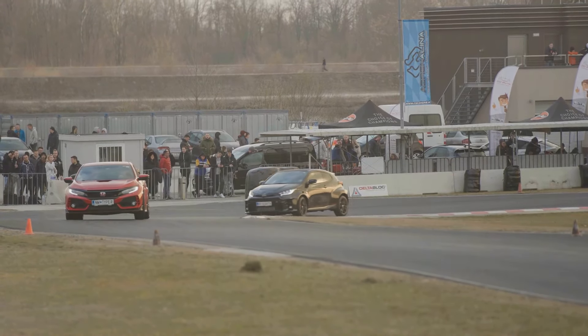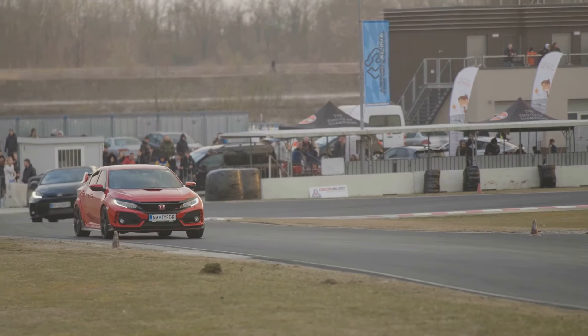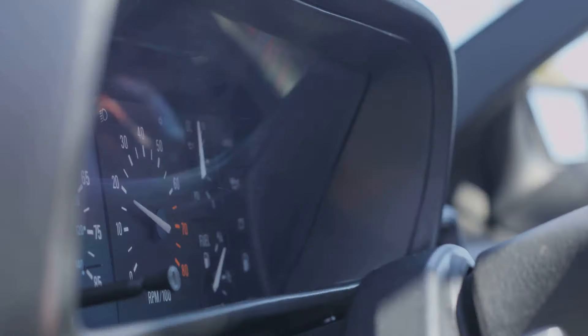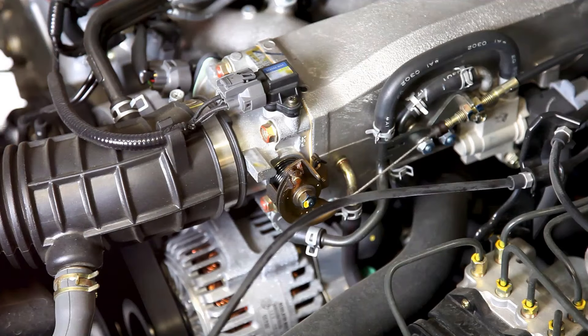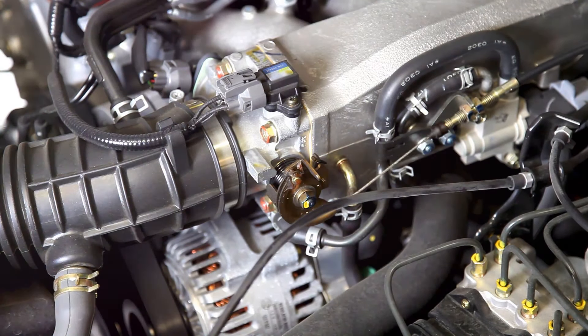Another key aspect of the K-Series engine is its high-revving nature. Unlike other engines that might feel strained as they reach higher RPMs, the K-Series just keeps going, delivering power smoothly and consistently all the way up to its redline. This high-revving nature makes the K-Series not only fun to drive, but also incredibly responsive, allowing you to get the most out of every gear.